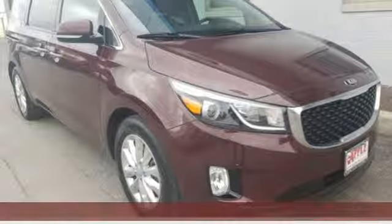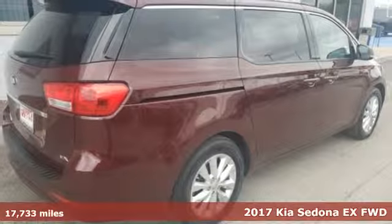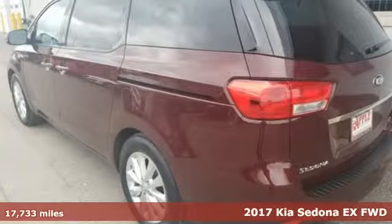It's a 2017 Kia Sedona. Part getaway vehicle, part lounge on the go. This Sedona is everything your family needs it to be.